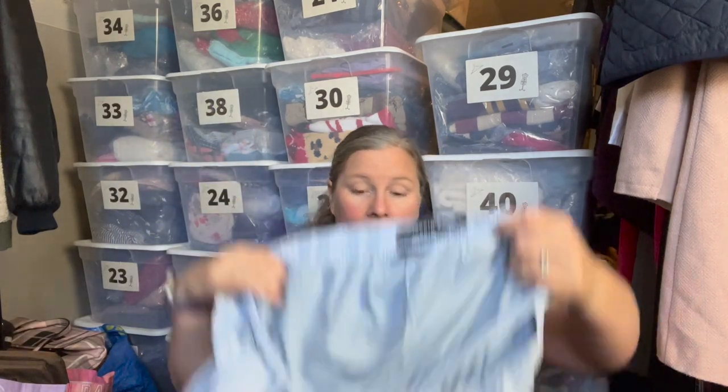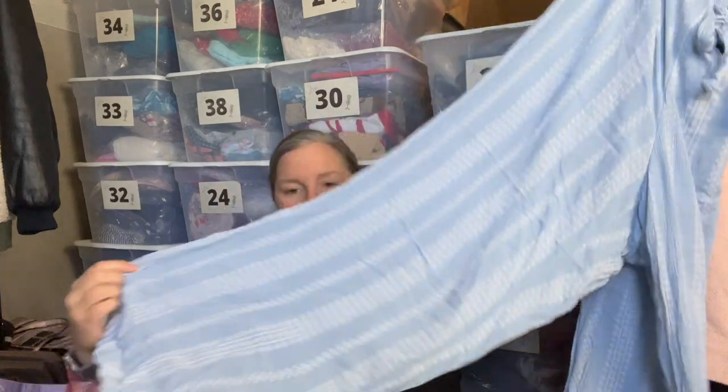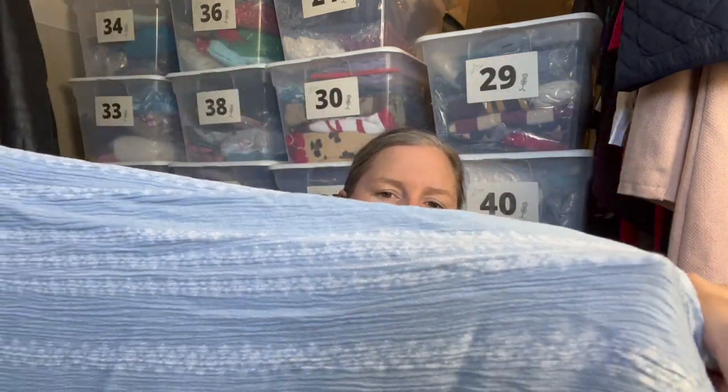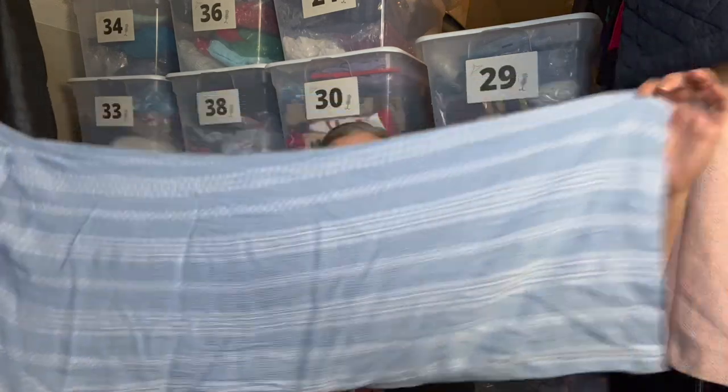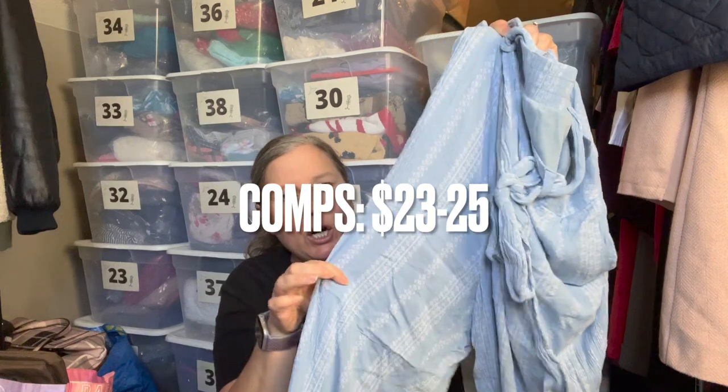Here's another Torrid piece — size 2, from 2020. These are pull-on pants with a tie waist, pockets, and a wide leg in a cropped length. They're blue with a white vertical stripe print and are lined with a short liner so they're not see-through. Really cute lightweight pants — a fun find.